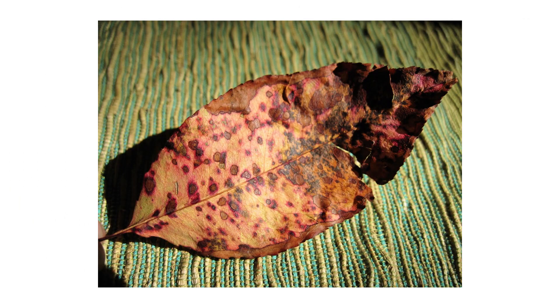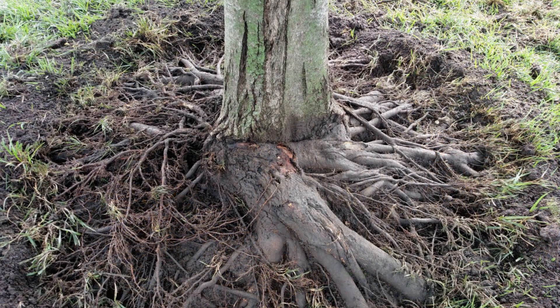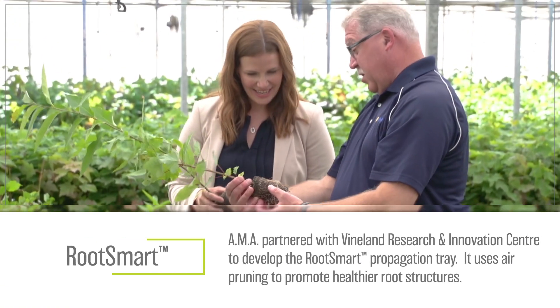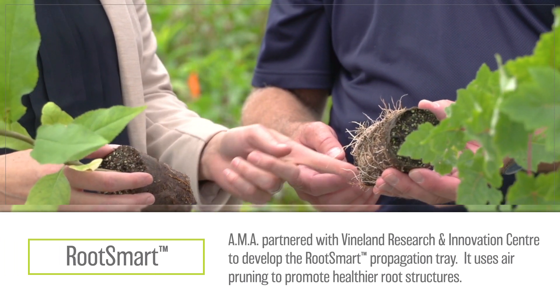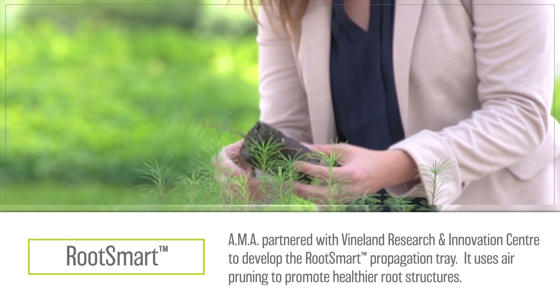When you plant a young tree today you expect it to mature in 10 or 20 years, but in five years if you start to see leaf decay, rot in the trunk, or even girdling beginning at the base of the trunk, you may have to replant that tree. Not only have you lost time and money on that tree, but you have to ask yourself: will the next tree I buy to replace it be any better?